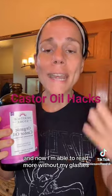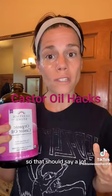I used to have to wear glasses when I read, and now I'm able to read more without my glasses. So that should say a lot.